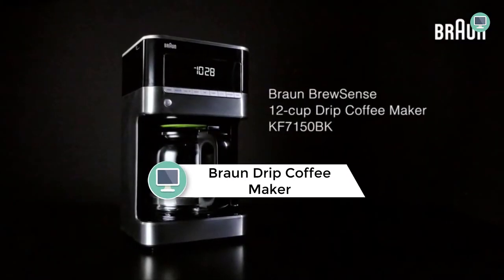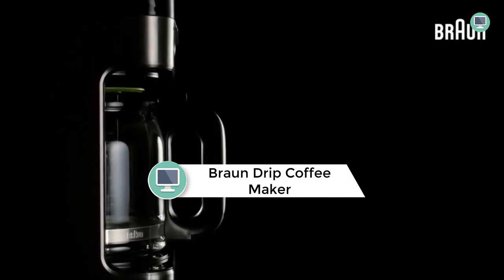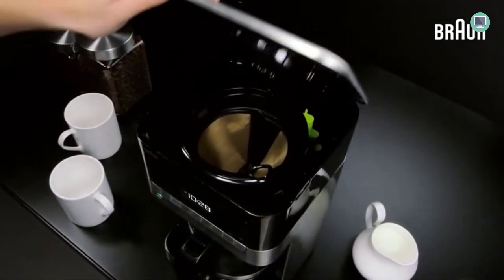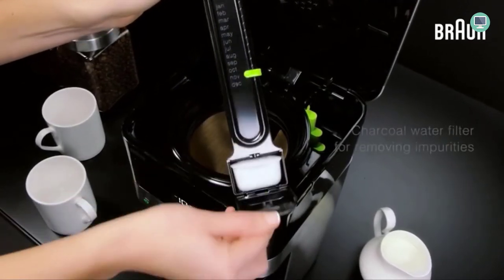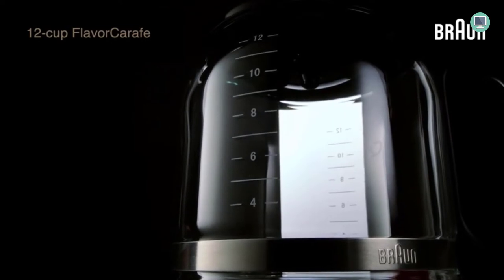Number 6: Braun Brew Sense Strip Coffee Maker. The Braun Brew Sense Strip Coffee Maker is a fully programmable coffee maker with an extra-large digital display. The Braun Brew Sense allows you to brew your favorite cup of coffee at a time that suits you. The adjustable boldness selector lets you choose from regular or bold, just the way you like it. It consists of an LCD display and parts are dishwasher safe. Braun has designed this drip coffee maker with a brewing system that delivers pure flavor from the first to last drop.